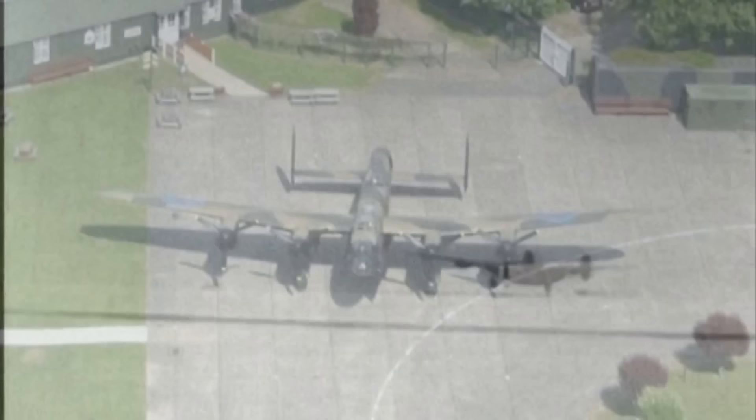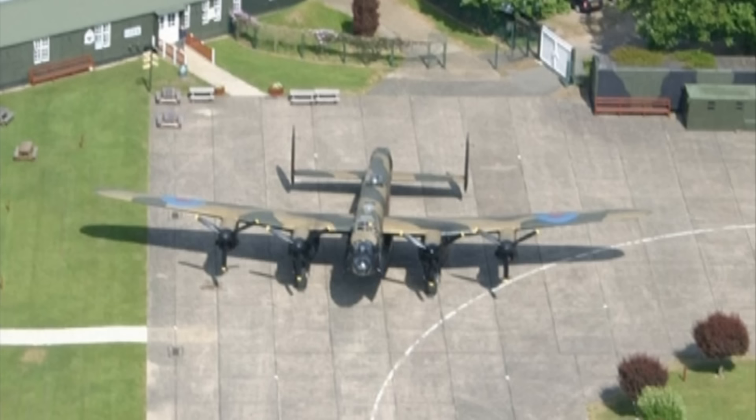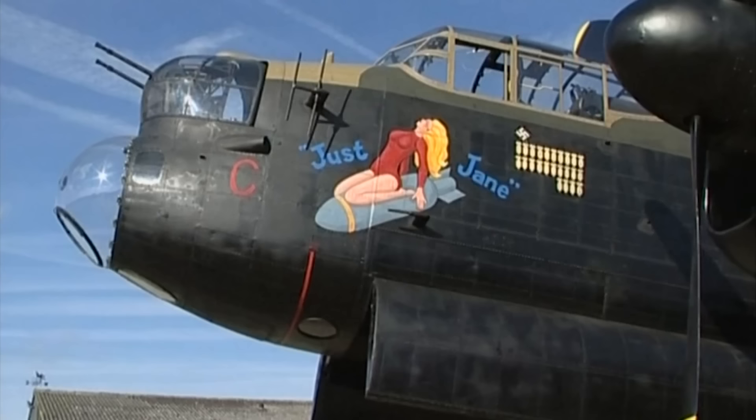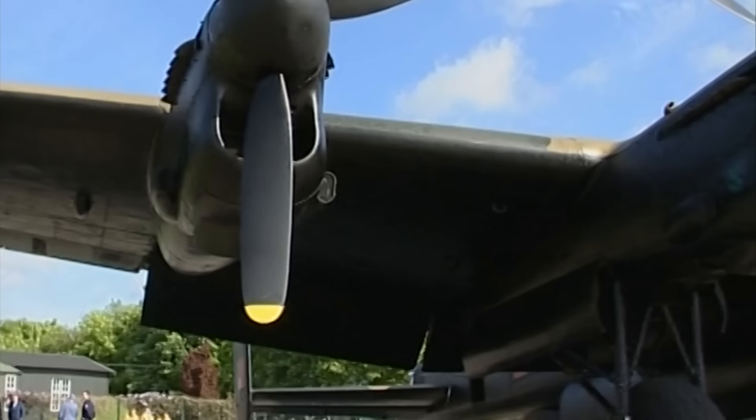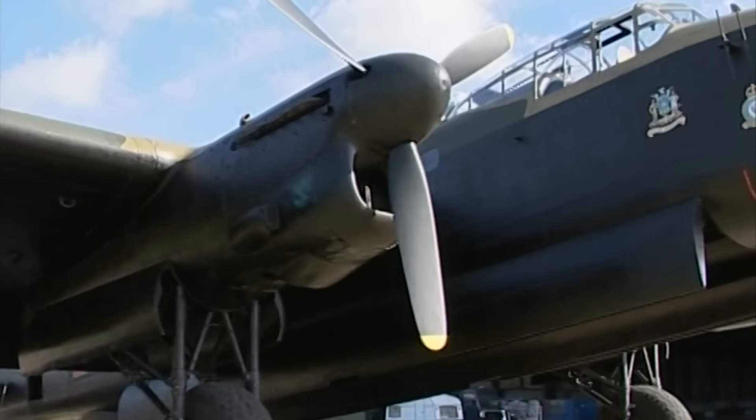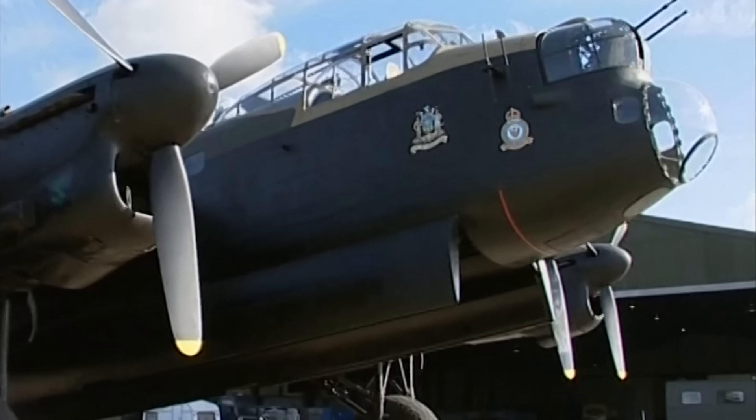Today, only a few operational Lancasters remain, including the NX-611, a Lancaster B Mark VII named Just Jane, which resides at Lincolnshire's Aviation Heritage Centre in East Kirkby. Although the aircraft made its last airborne journey in 1970, Just Jane still maintains regular engine runs and taxi demonstrations that ensure her superb condition is guaranteed.